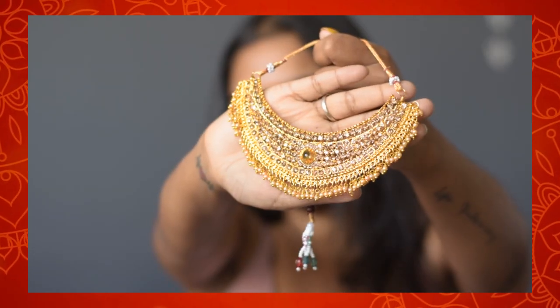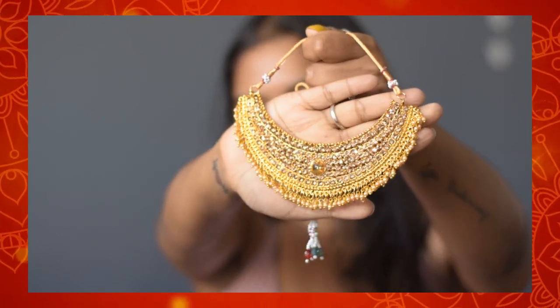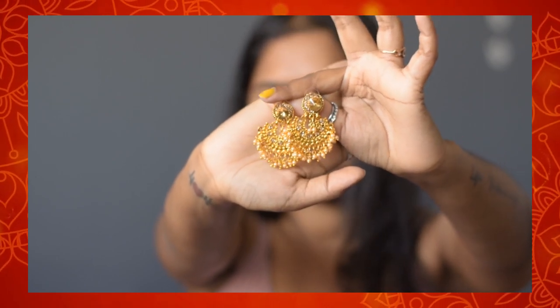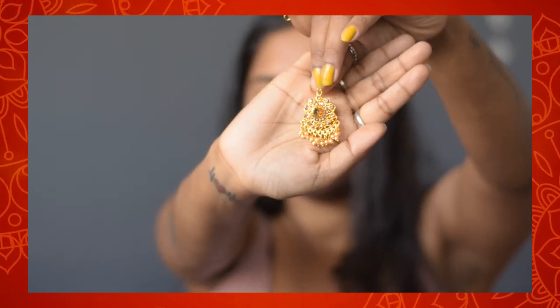Now moving to the jewelry section from Amazon. The first is a whole jewelry set which includes a necklace with beads on the lower part and beautiful stonework all over. With the necklace you also get matching earrings with the same stonework and bead detailing. The third item in the set is a maang tikka, similar to the earrings. This set is from the brand Sukhi Store and comes in beautiful packaging.